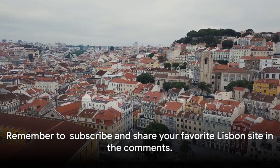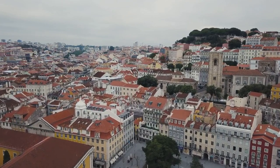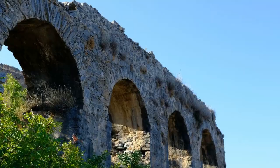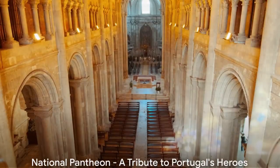As we admire this engineering marvel, remember to hit that subscribe button and share your favorite Lisbon site in the comments. This monumental aqueduct is a testament to the ingenuity of the past.